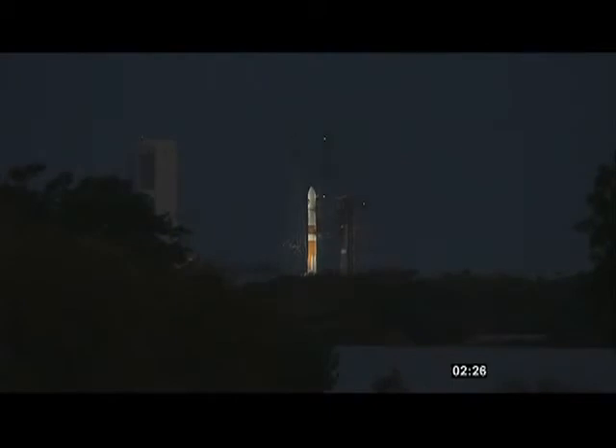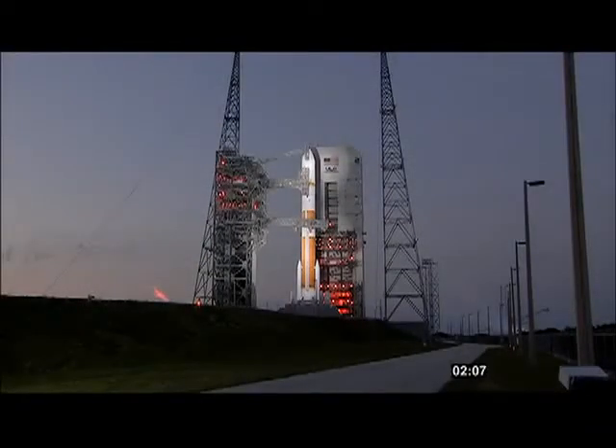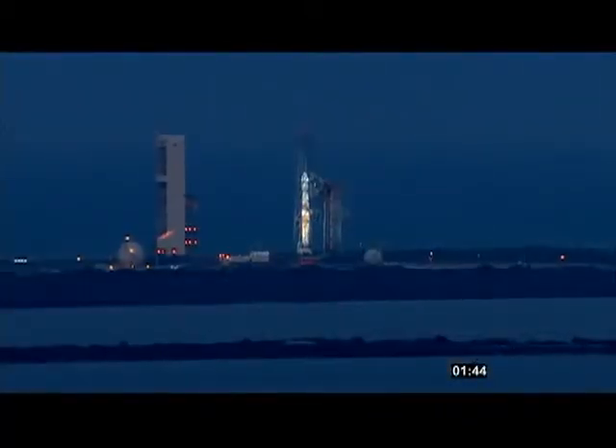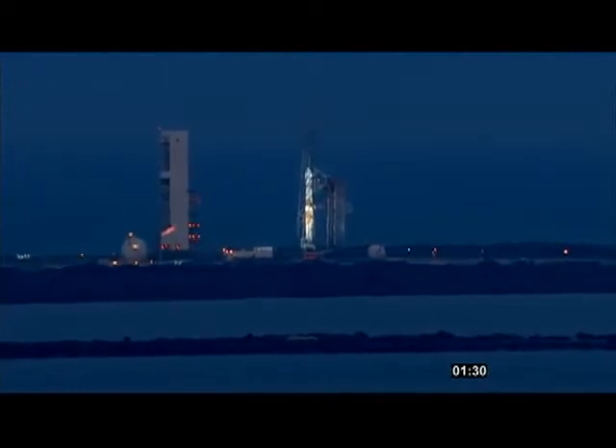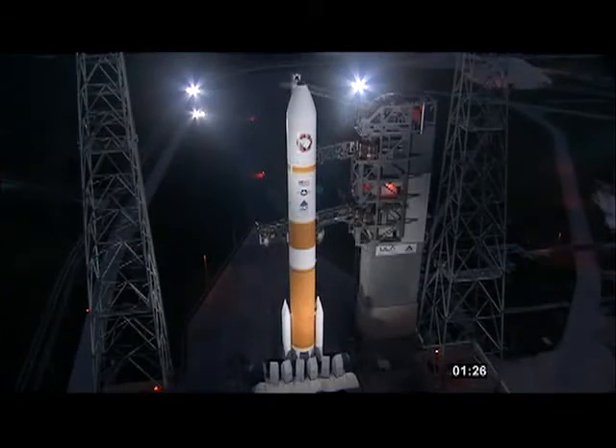T-minus two minutes and 30 seconds and counting. The countdown is on track as we proceed towards T-zero. T-minus 90 seconds. The launch vehicle, payload, ground systems, and eastern range are go for launch. T-minus one minute, 20 seconds.